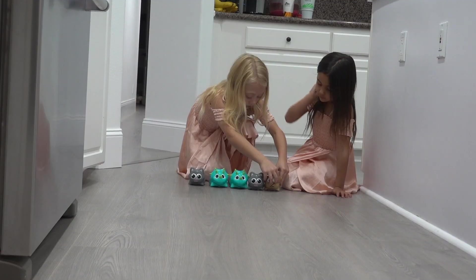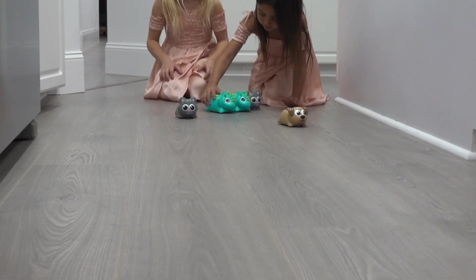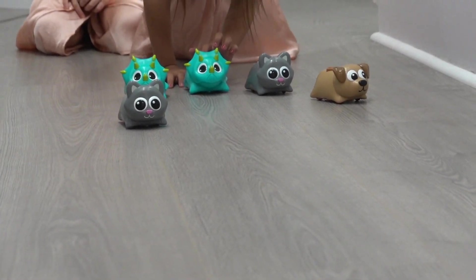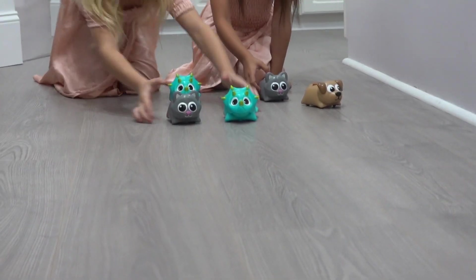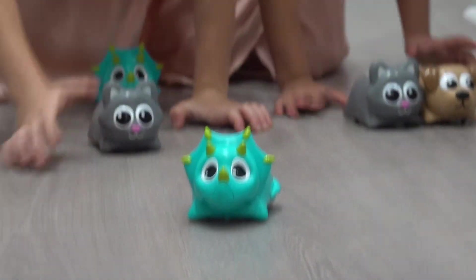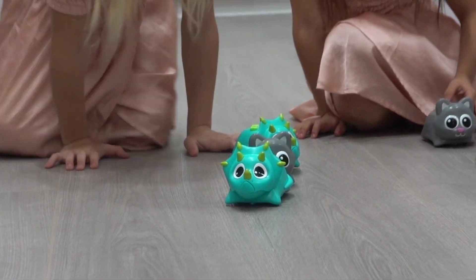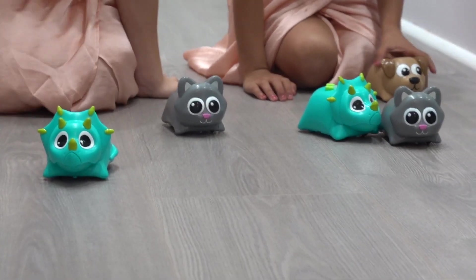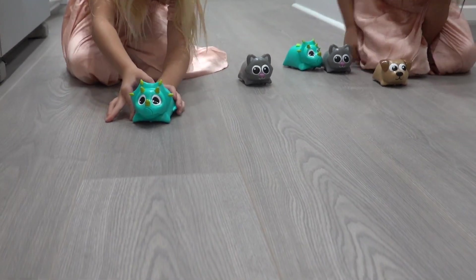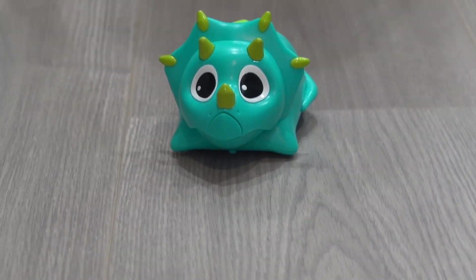Hey girls, do you want to code the critters to race? Ready, set, go! Who's winning? The dog's winning! Dogs rule, cats rule! Oop, dinosaur in the lead! Code them to win! Who coded the winner? Oh my gosh, the dinosaur! The dinosaur is winning! I think you're the winner, little guy!